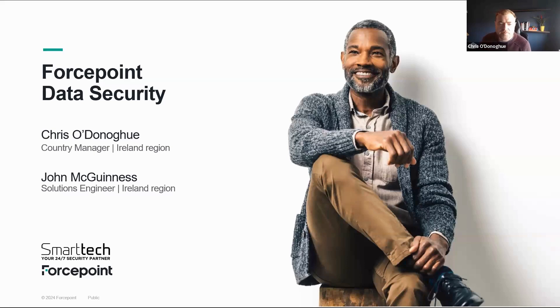Thank you for joining us in the second part of our two-part webinar series. Yesterday we had the pleasure of hearing from Edwin Bows, who provided valuable insight into data security posture management. Today we're building on that foundation by discussing the critical next steps in any DSPM journey — how do we protect our data once we understand our security posture? To answer that, we're joined by John McGinnis, a senior solutions engineer at Forcepoint with over 20 years of experience in the cybersecurity field.